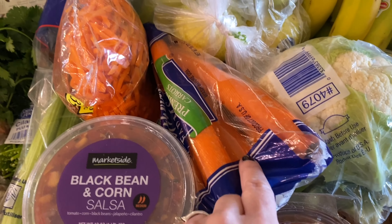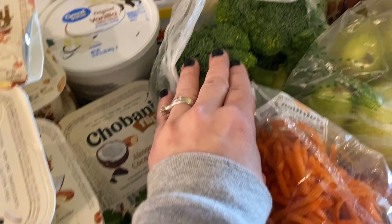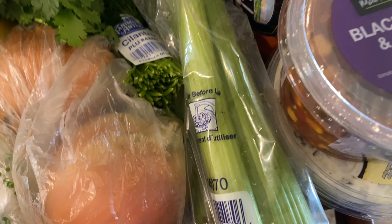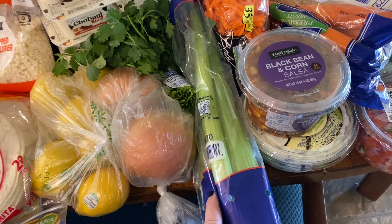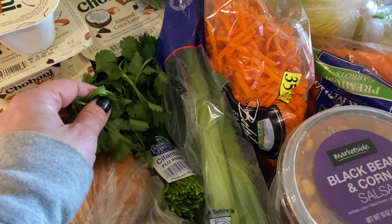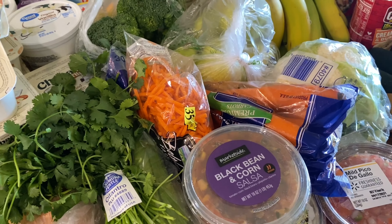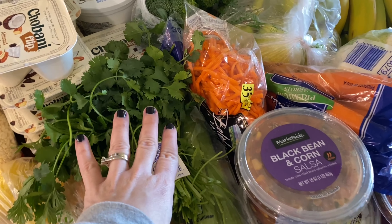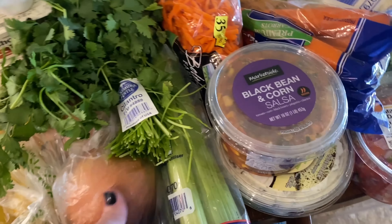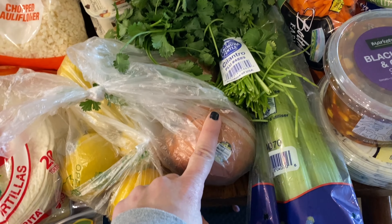I have carrots to cut up for Evelyn and the kids, and shredded carrots for our salads. I have broccoli to cut up for salads or steam as a side. I have celery — I'll cut it up for Evelyn and the kids with ranch or peanut butter. I'm going to be making chicken tacos again — I posted that recipe on my community tab and it made me want to make them again — so I got some cilantro for that.